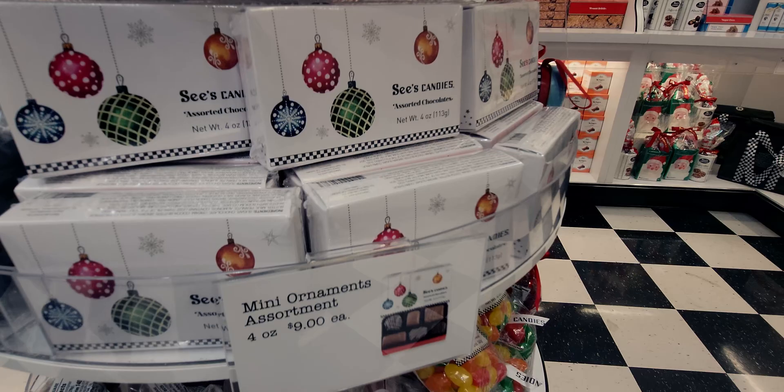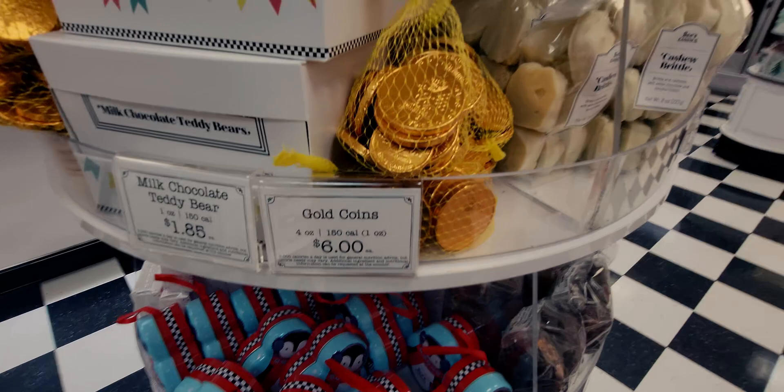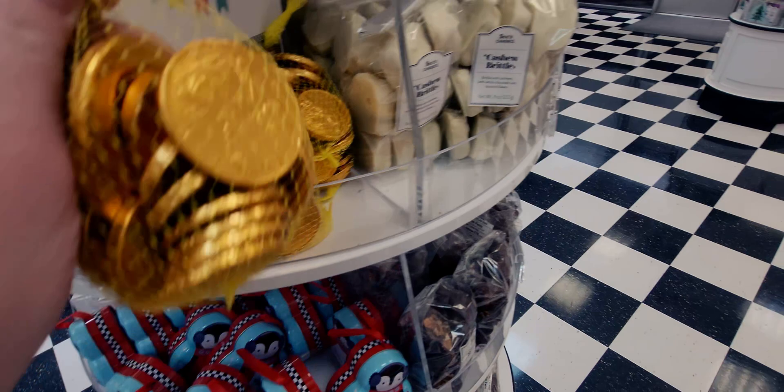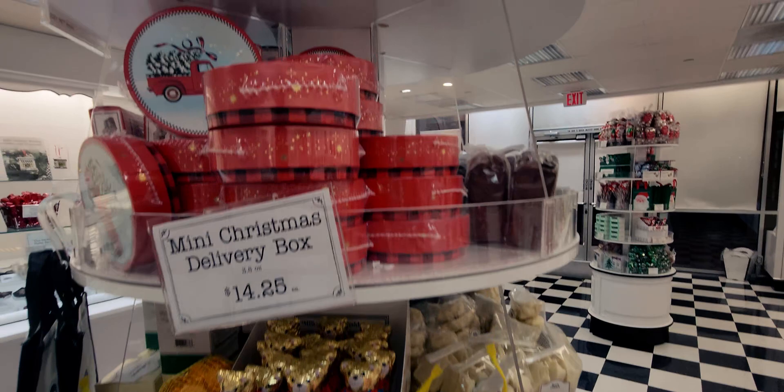So many goodies here! There's a cute See's Candy tote bag. They also have gold coins — six dollars for four ounces — so fun for stocking stuffers. The little teddy bear is $1.85, and the mini Christmas delivery box is $14.25.